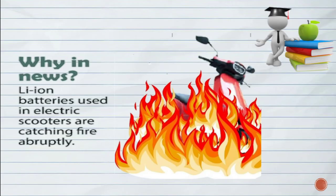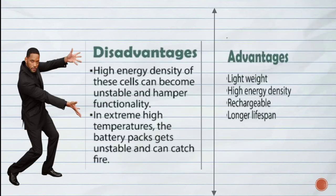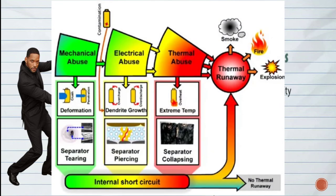Now again we recall why lithium-ion battery is in news. The reason is that lithium-ion batteries used in electric scooters are catching fire abruptly. Looking at disadvantages: the high energy density of these cells can become unstable and hamper functionality. In extreme high temperatures, the battery pack gets unstable and can catch fire.